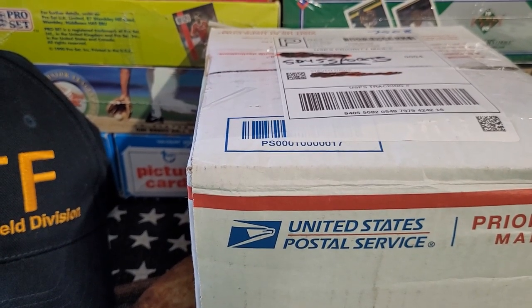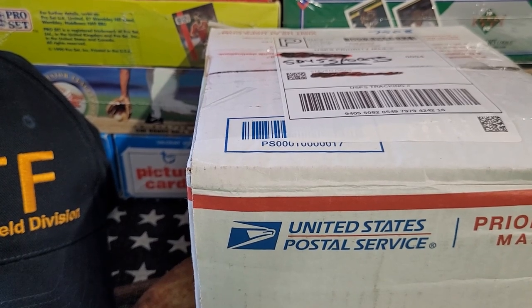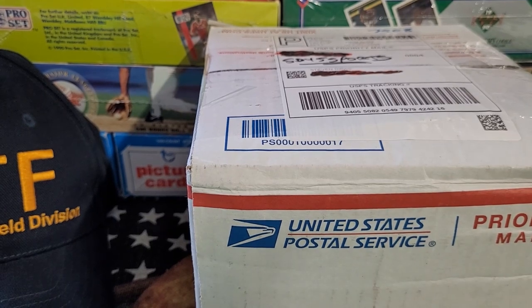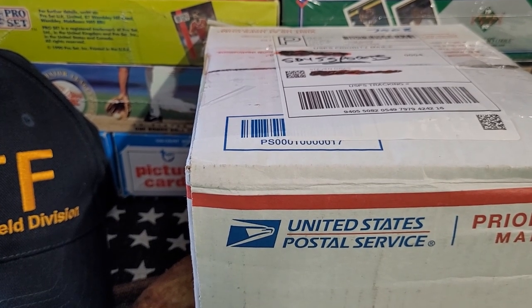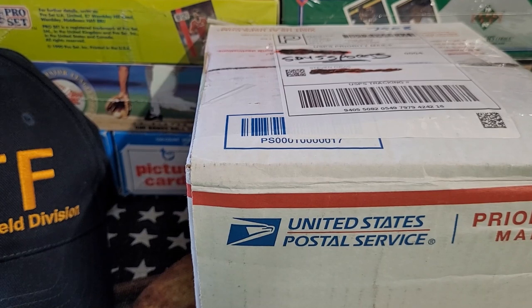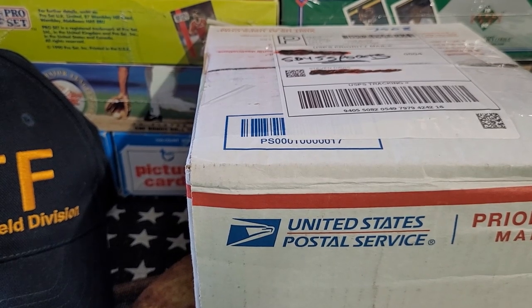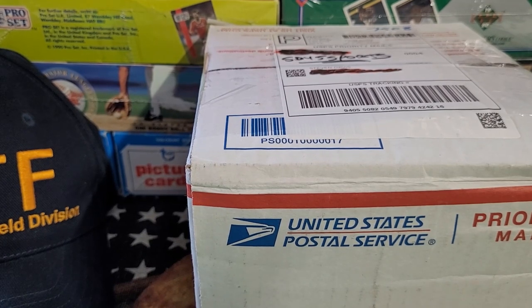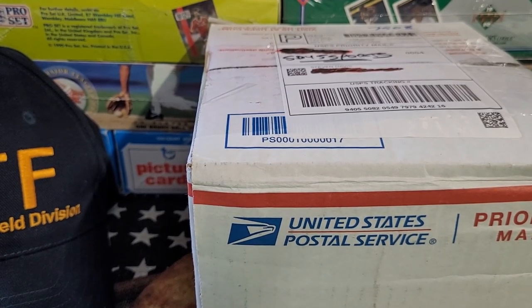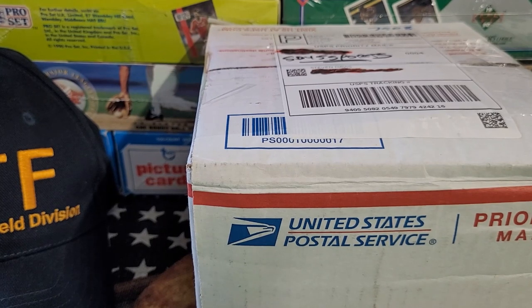Hey there y'all, Bonkle here. Hope you've been having a great day — hope every day is a blessed day for you. I got a box here, an eBay purchase. From the title of this video you'll know this was a purchase I made for approximately 100 bucks from an eBay shop. I've been going back and forth with Sean over at SD45 Sports — it's his shop.